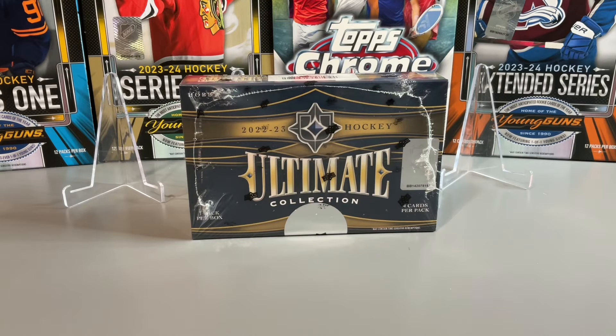Welcome back to R Sports Squared. In today's video we're going to be opening up another box of 22-23 Ultimate Collection Hockey, a product I've had some decent luck with in terms of some hits.